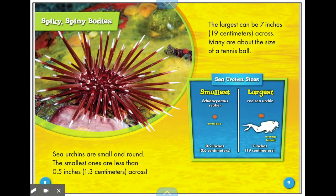Spiky spiny bodies — sea urchins are small and round. The smallest ones are less than 0.5 inches or 1.3 centimeters across. The largest can be 7 inches or 19 centimeters across. Many are about the size of a tennis ball. The smallest sea urchin is 0.2 inches, and the largest is the red sea urchin, which is about the size of a human's head.